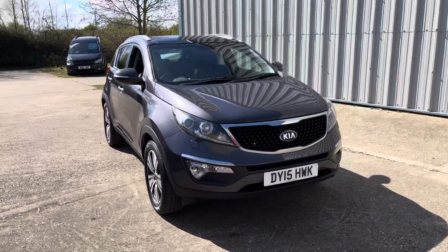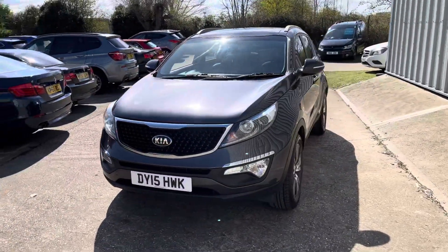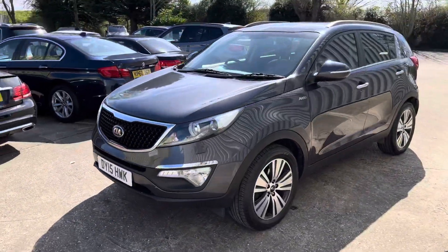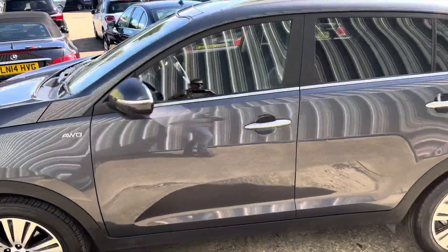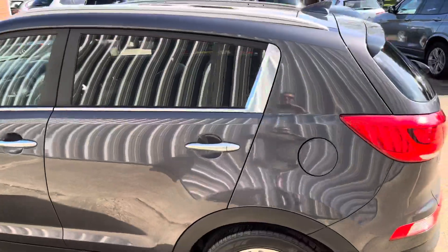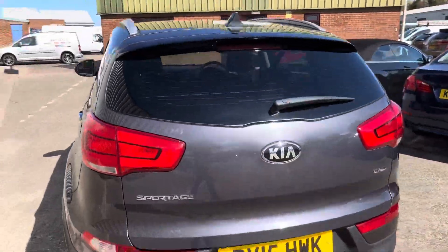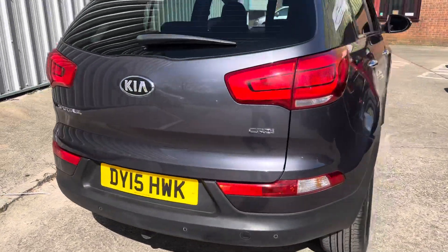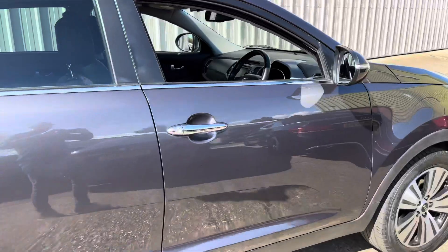Here we have a lovely example of the Kia Sportage, it's the KX3 CRDI, finished in the gunmetal grey, two-tone wheels which are in excellent condition, the privacy glass and the panoramic sunroof, also comes with a reversing camera and the parking sensors — really is a great looking example.